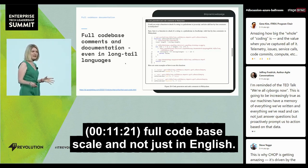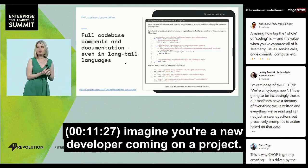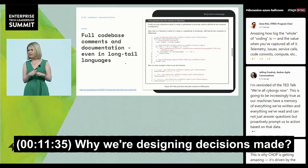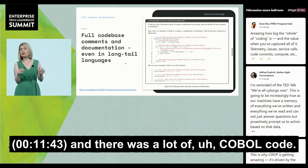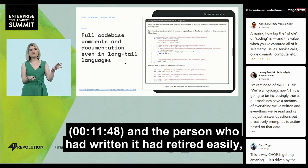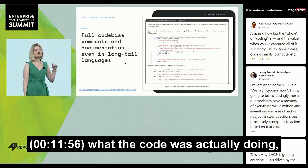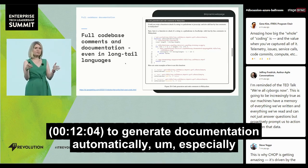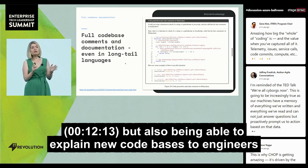We're also generating documentation at full codebase scale, and not just in English. Imagine you're a new developer coming onto a project — how do you get familiarized with the history, the design decisions, what a piece of code is actually doing? I used to work in the space sciences, and there was a lot of COBOL and FORTRAN code where the person who had written it had retired 20 years ago, making it really challenging to find someone who could give insight. This is really powerful — being able to generate documentation automatically, automatically propagating changes to documentation, and explaining new codebases to engineers to get them quickly up to speed.